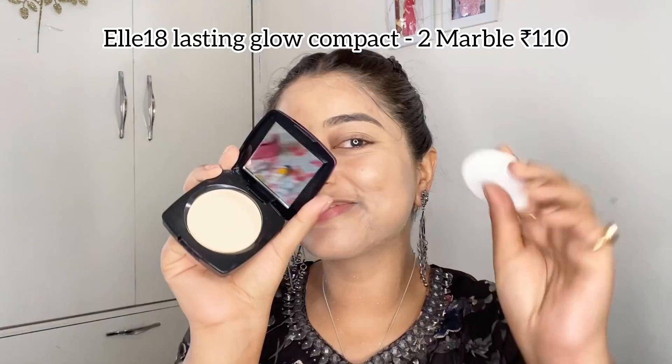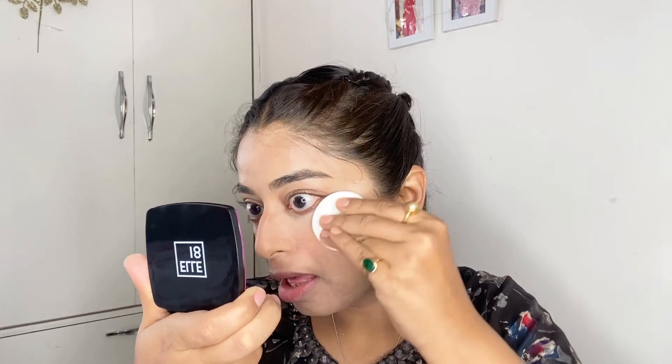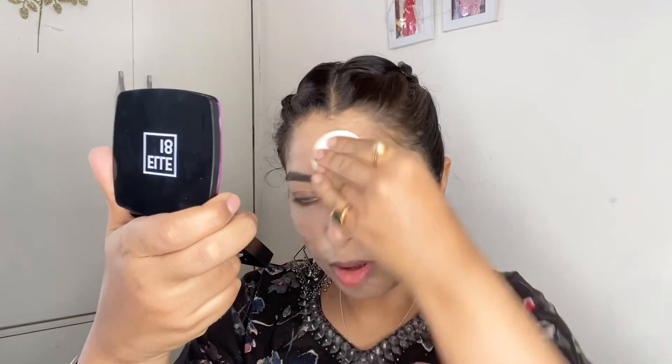Now to set everything, I'm using the L18 Compact Powder in shade 2 Marble, which cost me ₹110. I really like this compact — it set all my foundation and BB cream well and there was no creasing at all. You must give it a try.